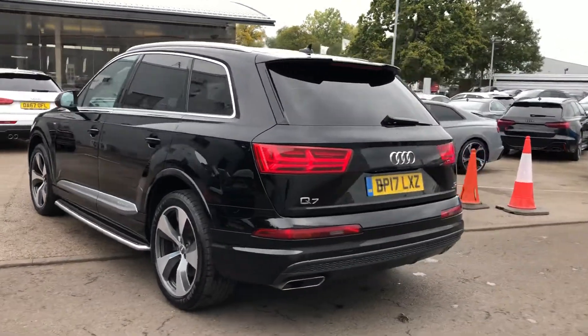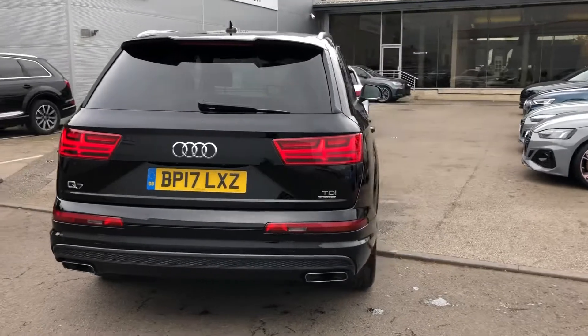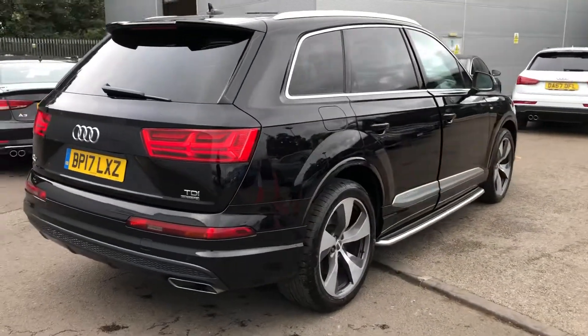Chrome surrounds around the windows and chrome roof rails, privacy glass from the B-pillar backwards, LED rear lights and rear parking sensors.